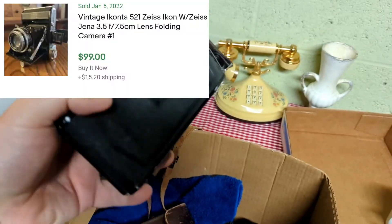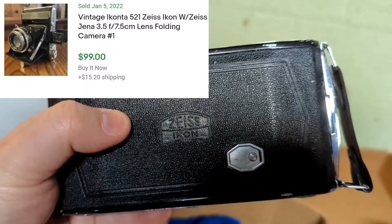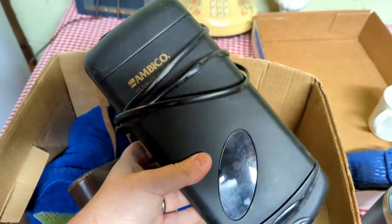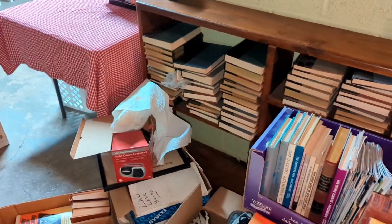We have an old camera — looks like it's a Zeiss Ikon. And a VHS rewinder. No one needs that anymore. Over here we've got a book section.